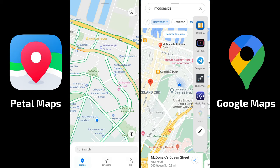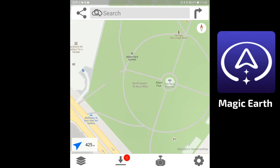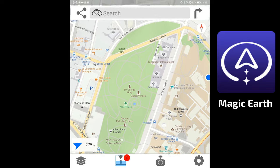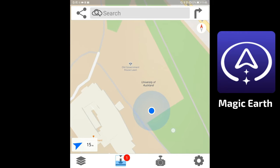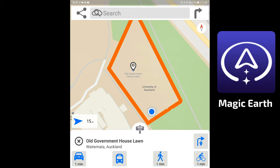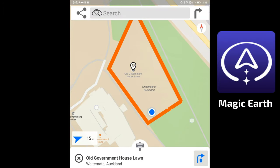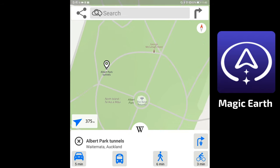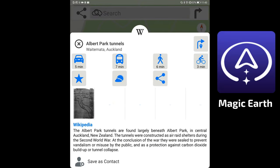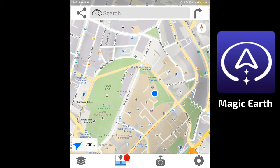Magic Earth doesn't work well in dual screen — it's not optimized for this. Still, it locates me and shows the area. Interestingly, Magic Earth has a Wikipedia integration — you can click on certain locations and it will pull information directly from Wikipedia, giving you details about places.